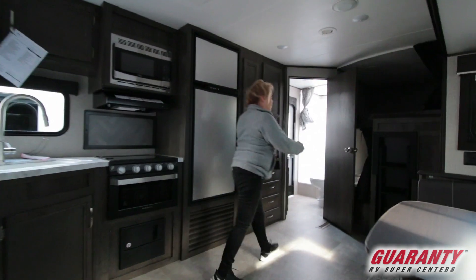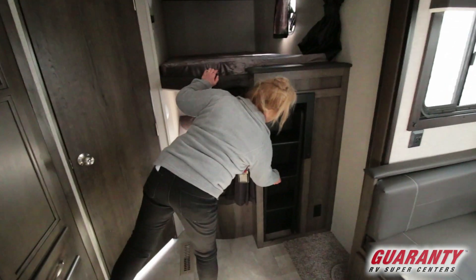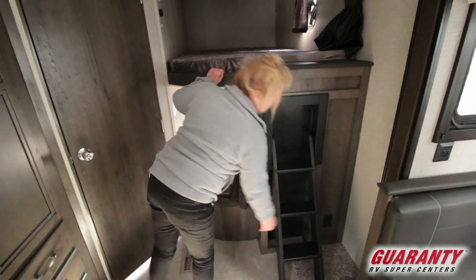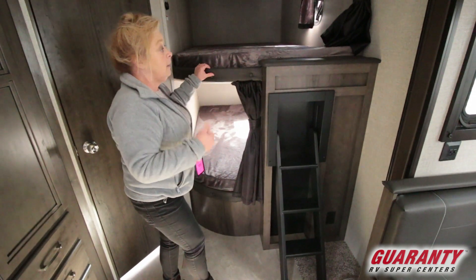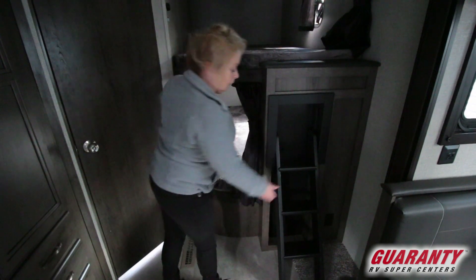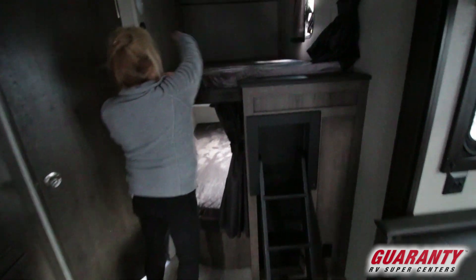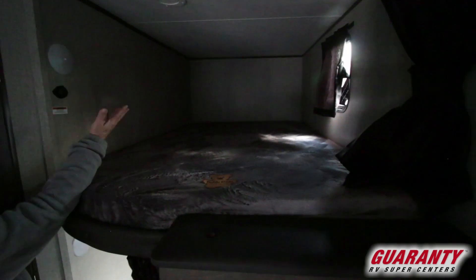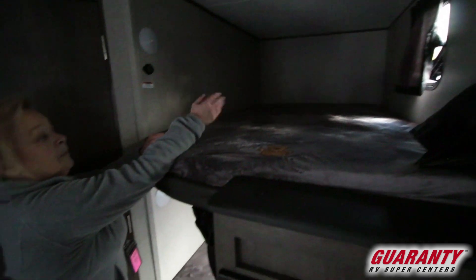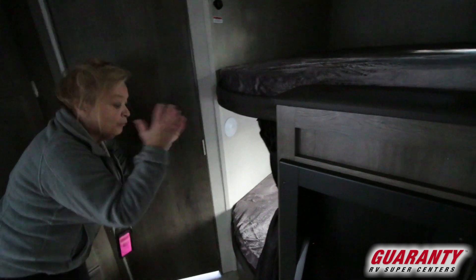These are nice big bunk beds. A lot of times when I go into an RV that's not a Jayco, I don't find a ladder, which I can't understand — but this company includes one. You've got comfortable teddy bear beds, a light, a charging station, air conditioning, and a window, making it very comfortable for two adults or kids. The lower bunk repeats the same setup — thick, comfortable mattresses.